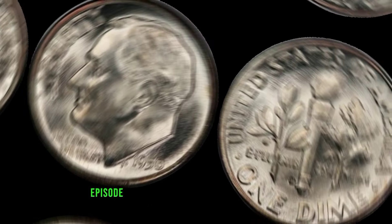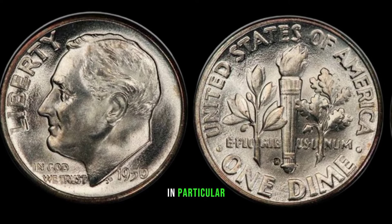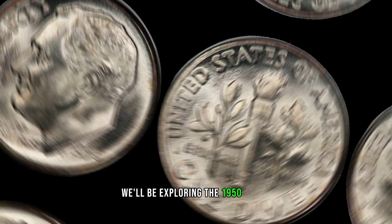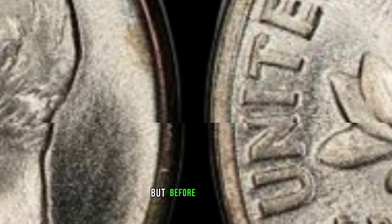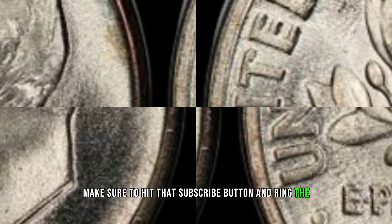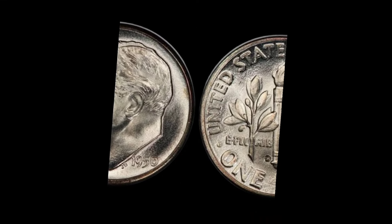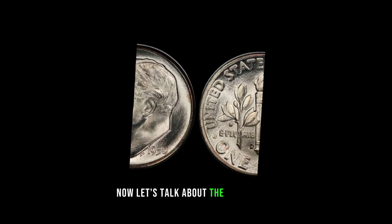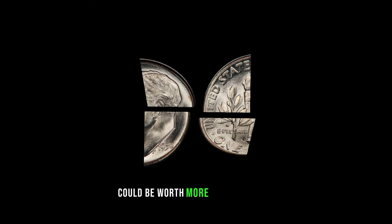We have an exciting episode as we delve into the world of rare coins. In particular, we'll be exploring the 1950-D dime and uncovering whether it's hiding a hidden fortune. Now let's talk about the 1950-D dime — minted over seven decades ago, this little piece of history could be worth more than you think.